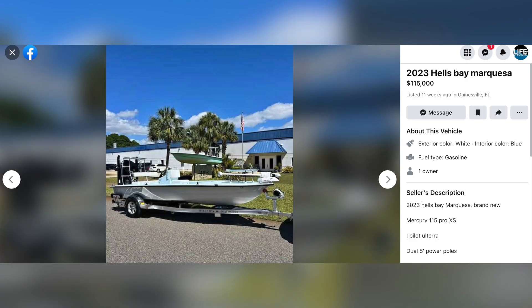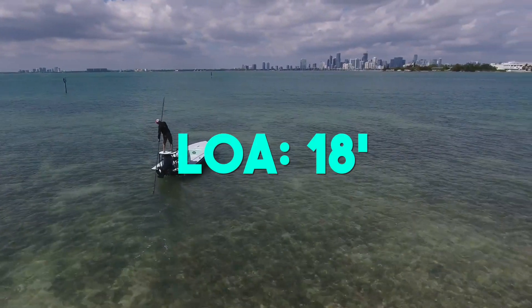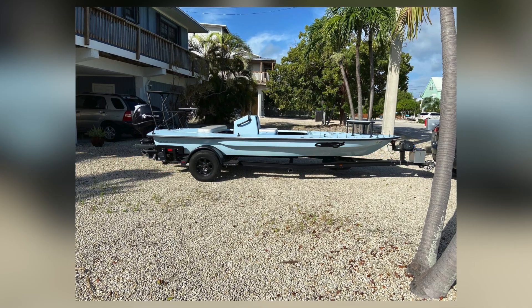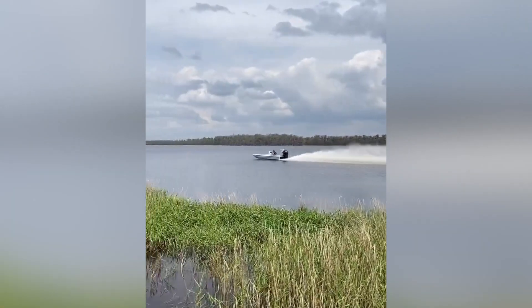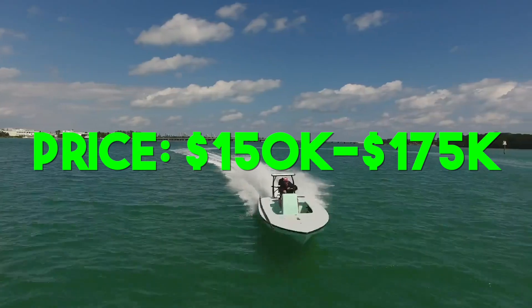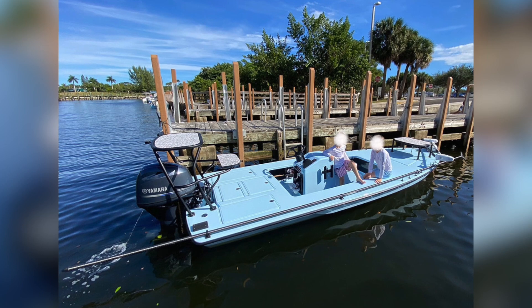There's one up for sale on Marketplace that's a 2023 for $115,000. Last but certainly not least is Chittum's 18. It's 18 feet in length and has a 6 foot 8 inch beam. It drafts in 5 to 8 inches of water — that's going to depend on what power you have, how light the boat is, and how many people are on the boat. A fully loaded boat with a full carbon fiber construction is around $150,000 to $175,000. They're known for making carbon fiber skiffs that are extremely light, and that's what they got famous for.